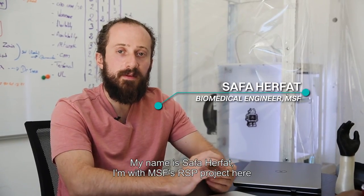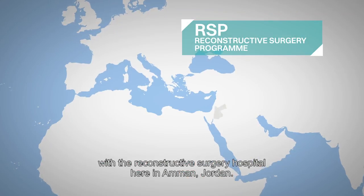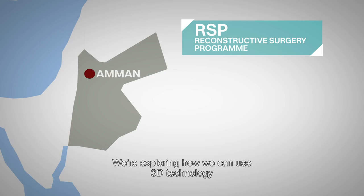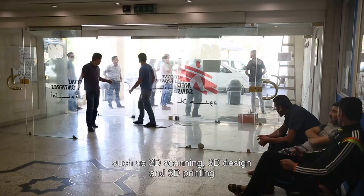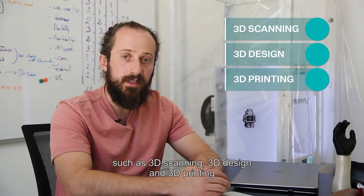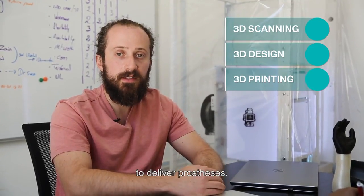My name is Safa Herfat. I'm with the MSF RSP project here with the Reconstructive Surgery Hospital in Amman, Jordan. We're exploring how we can use 3D technologies such as 3D scanning, 3D design, and 3D printing to deliver prostheses.